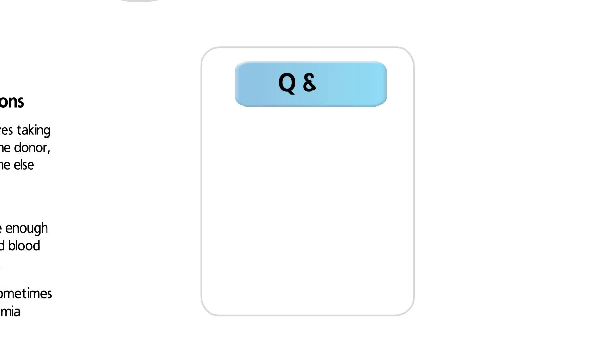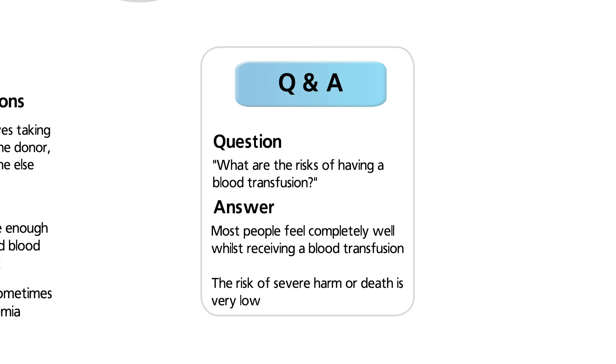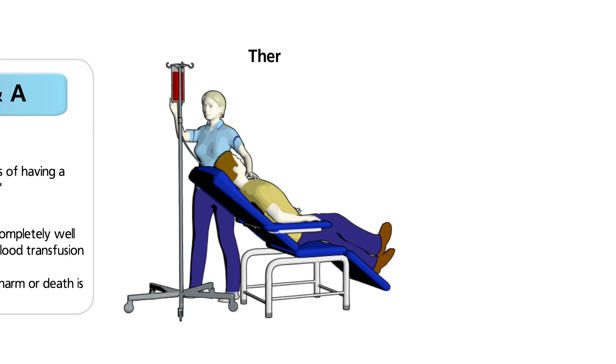Most people do not feel anything whilst receiving a blood transfusion. The risk that a blood transfusion will cause severe harm, or even death, is very low. You will be observed before, during, and afterwards. If you feel unwell, you should inform your nurse immediately.